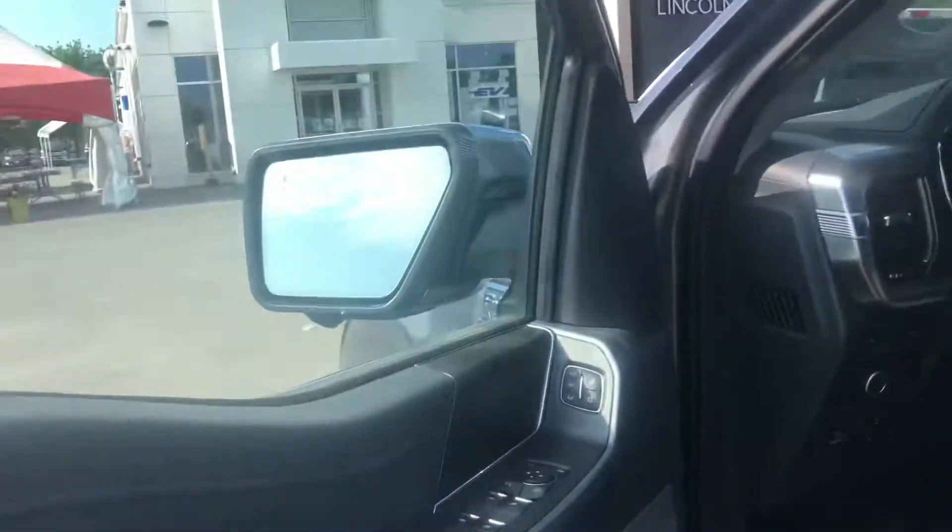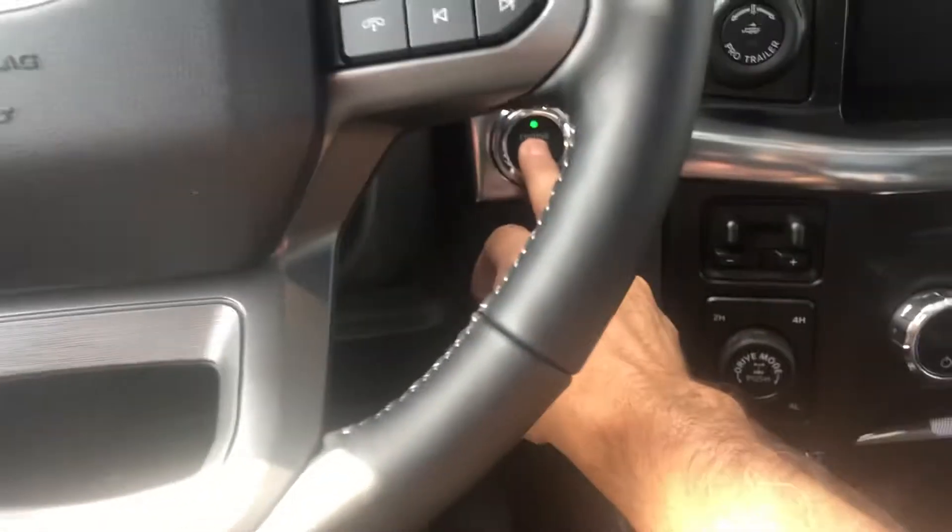Just going to go inside. Of course it has keyless entry — just touch the handles and it opens up. It has memory seats, power seats, heated seats, cooled seats, adjustable pedals, and a built-in brake controller.